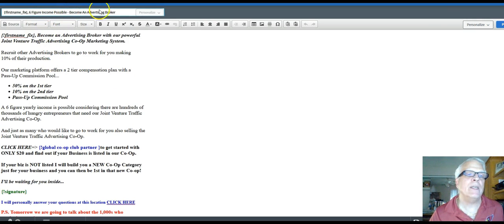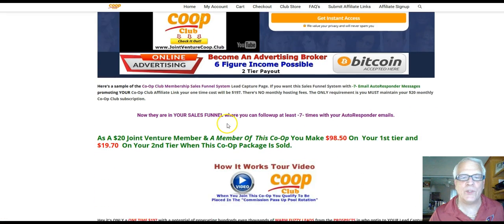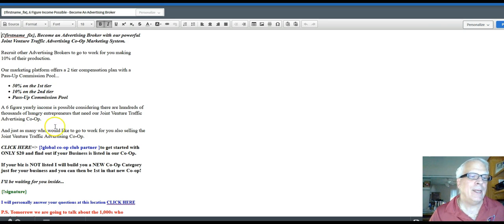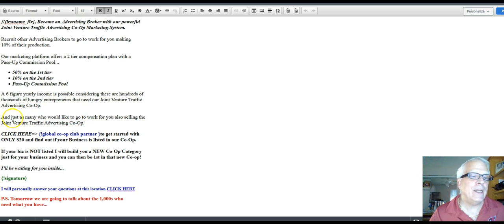Day number six: 'Six-Figure Income Possible — Become an Advertising Broker.' This email is being sent to your prospect — the prospect who opted in to your lead capture page. I talk about the commission structure again and the pass-up commission pool. I'm going to take you over there and make sure you watch this video about the pass-up commission pool. Working our way down here, just as many who would like to go to work for you — that prospect receiving this email is going to go to work for you. Here is your affiliate link again, with a redirect down here to the Facebook page.